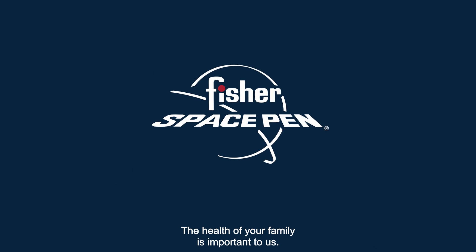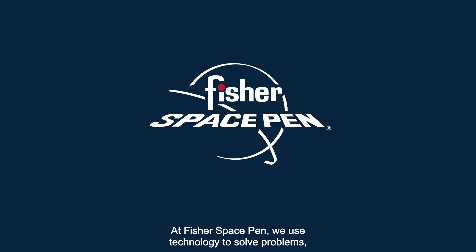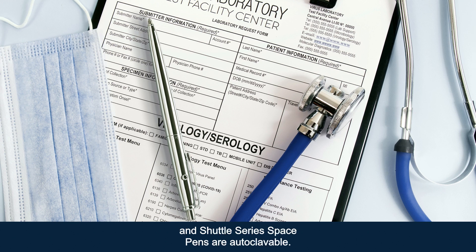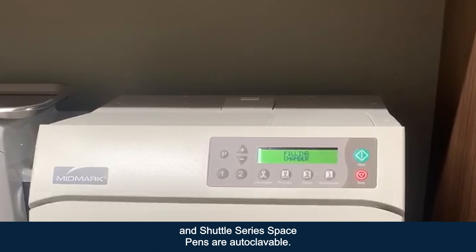The health of your family is important to us. At Fisher Space Pen we use technology to solve problems, which is why we want you to know that our astronaut and shuttle series space pens are autoclaveable.